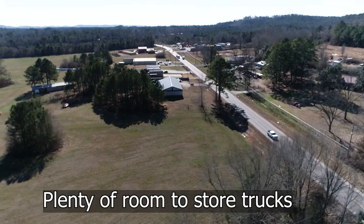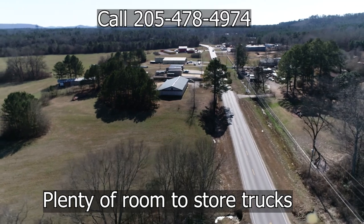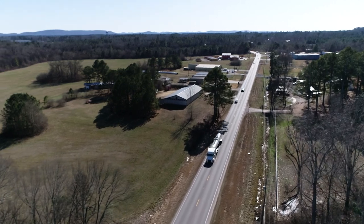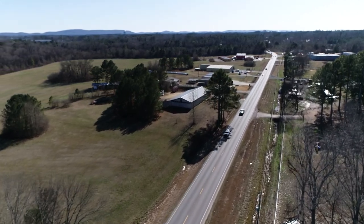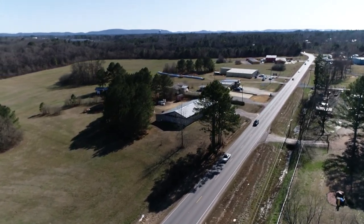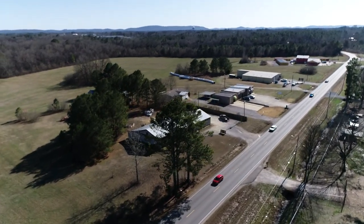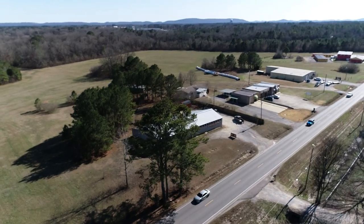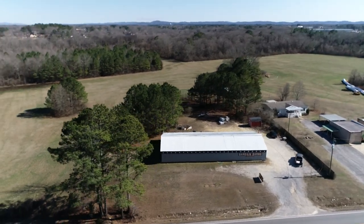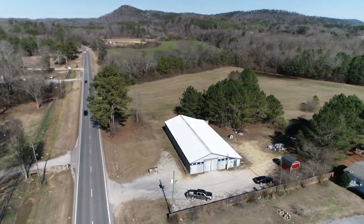Give me a call at the number at the end of the video. We'll be happy to show you this property. It's a really unique opportunity — there aren't many places available for storage. Maybe you're a home builder needing to store material. It would have been great during the time when inventory and materials were going up. But give me a call, and thanks for watching. If we can help you with anything, just reach out.